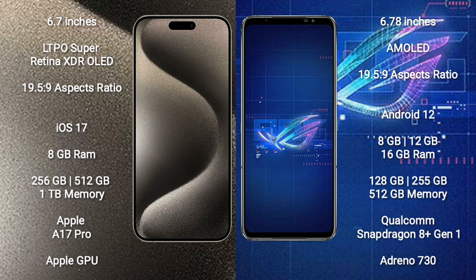Asus ROG Phone 6 comes with 8GB or 12GB RAM and 128GB, 256GB, or 512GB internal storage, a Qualcomm Snapdragon 8 Gen 1 processor and Adreno 730 GPU.